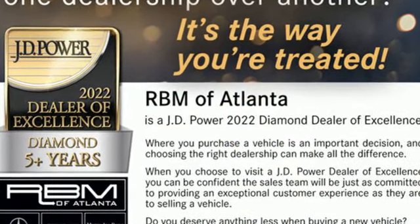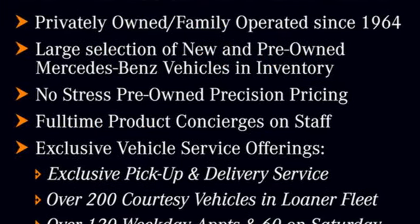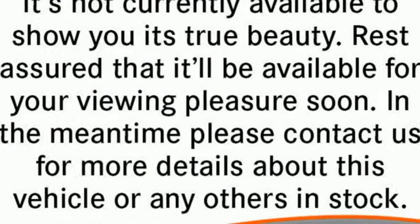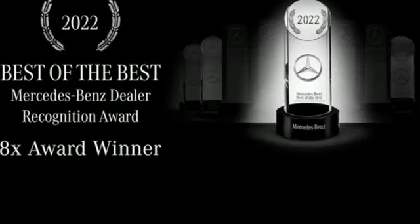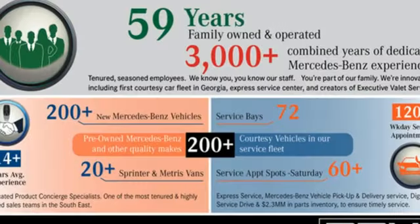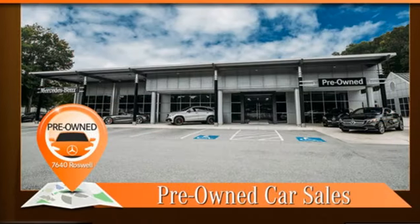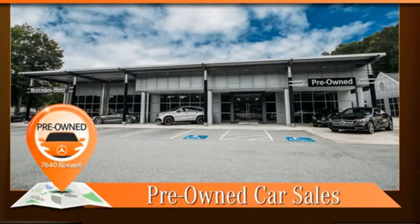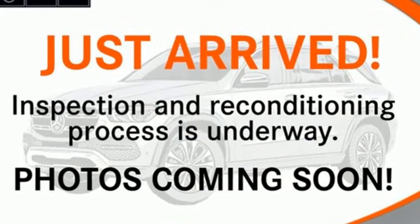Integrated navigation system with voice activation, front heated and ventilated leather adaptive bucket seats, refrigerated box located in the console, aluminum wheels, twin-turbo V8 engine, automatic with driver control suspension management, Bluetooth wireless audio streaming, dual zone climate control, Airmatic height adjustable automatic with driver control suspension, Parktronic park assist and automatic transmission.